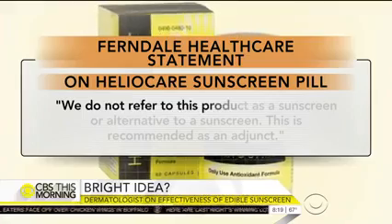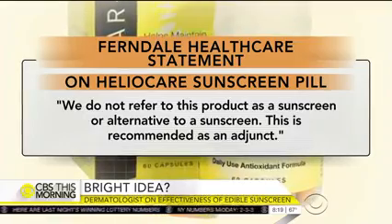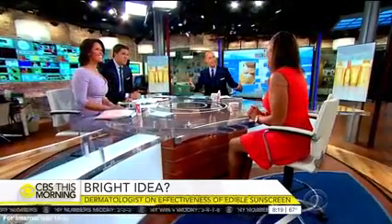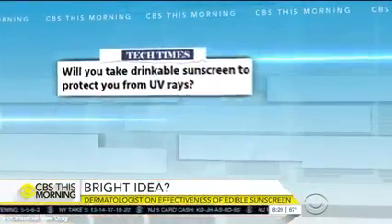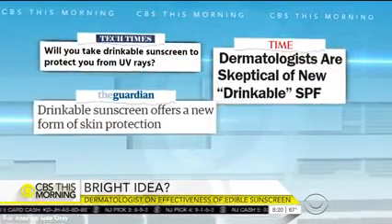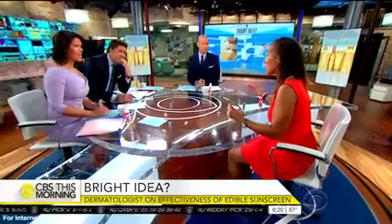There are others that are drinkable sunscreens, and we're not so sure what their benefits are. If you drink something, wouldn't you just excrete it right out? Yes, you can. But some pill forms can interact with your DNA — they actually have antioxidants in them. It actually interacts with your tissue, so you're not getting the level of damage and inflammation that you would otherwise get, with some forms that actually do have true clinical science behind them.